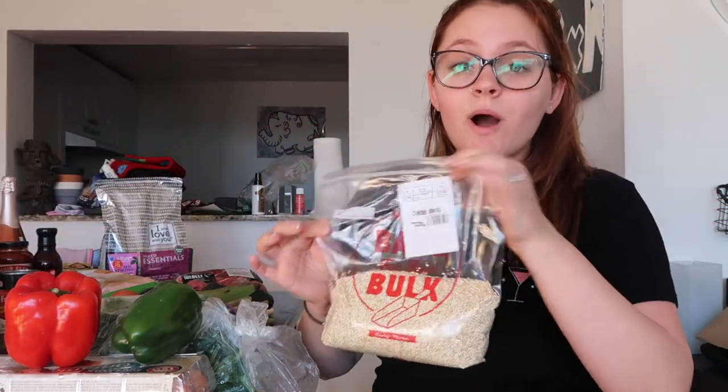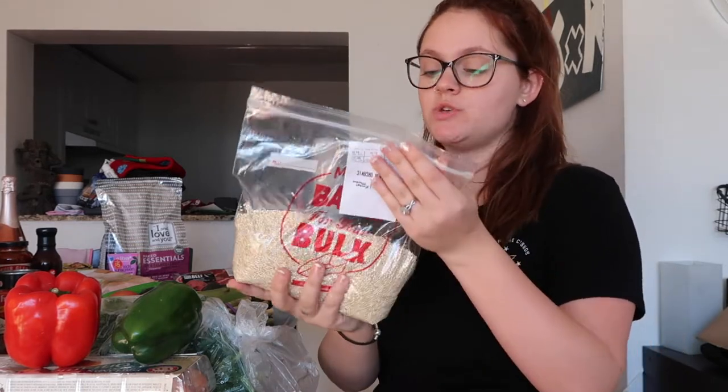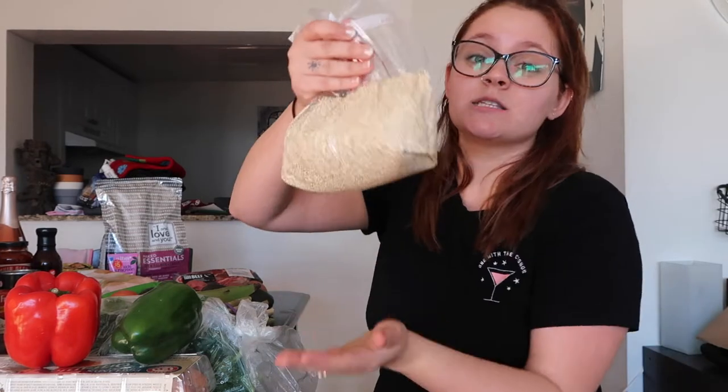Got bananas — Ella loves bananas. Got quinoa, organic quinoa, and you can actually pour as much as you want. It was only $2.99 a pound — this was $4.38 for all of this, versus one of those little packs where you barely get any. Crazy — this amount of quinoa for $4.